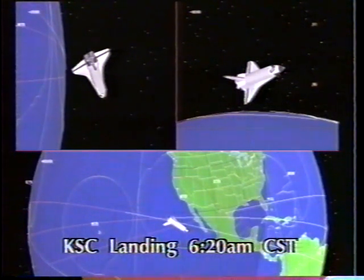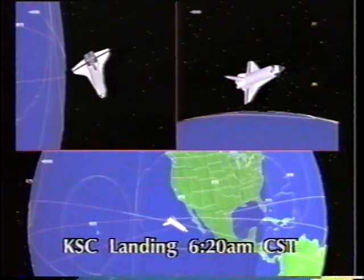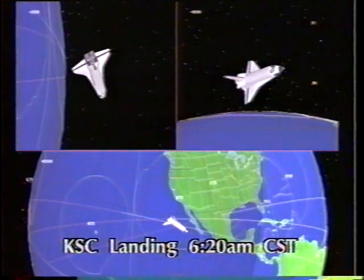Columbia is now approaching the Baja Peninsula, about a minute away from the first roll reversal. This will be a right-to-left turn continuing to dissipate the speed and energy built up in the orbiter, all of which occurred during the ascent phase of the mission 16 days ago.